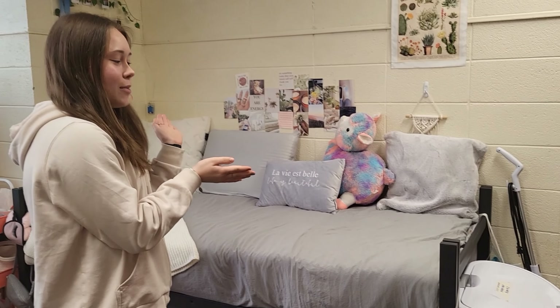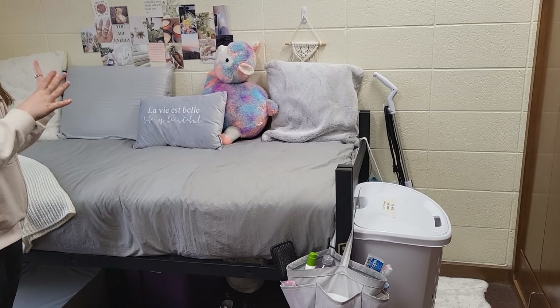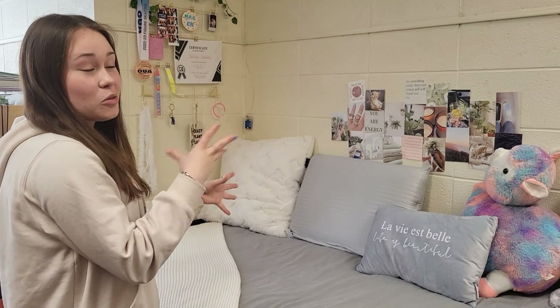Here's my side. The bed comes with a mattress but I do have a bed topper on it which is from Walmart — really good price, I totally recommend it, it's so comfortable. Here are my pillows; they're kind of from an assortment of different places.